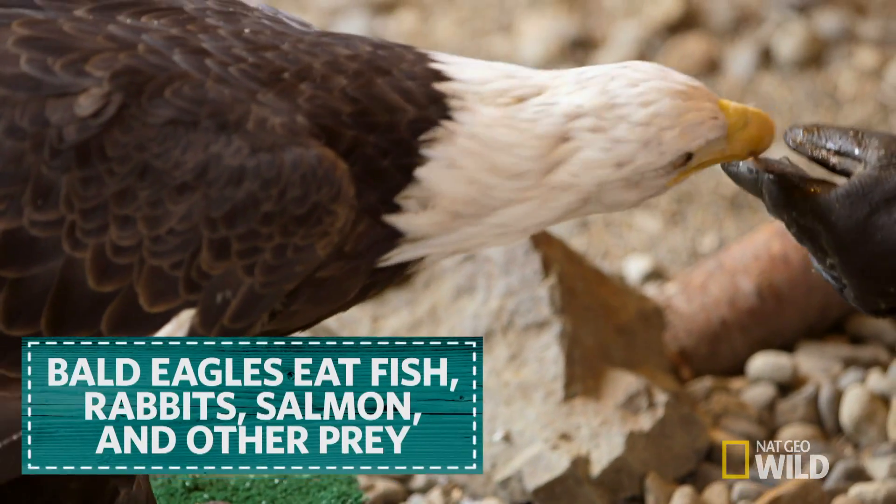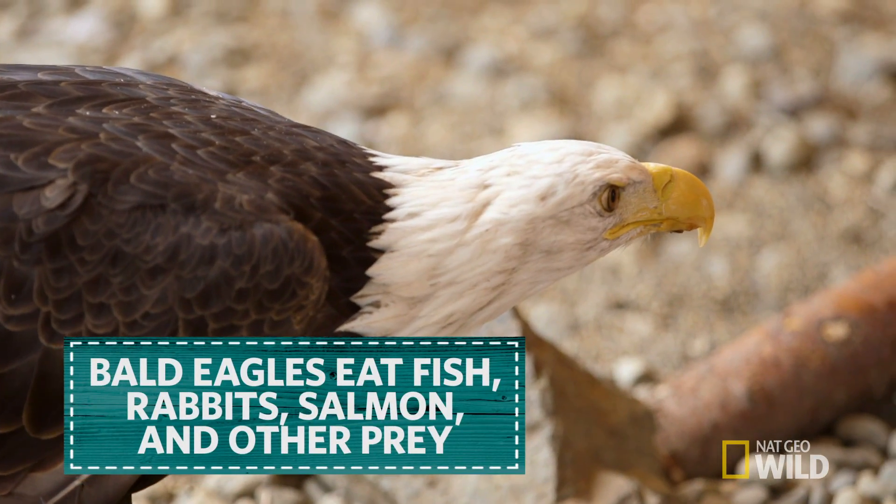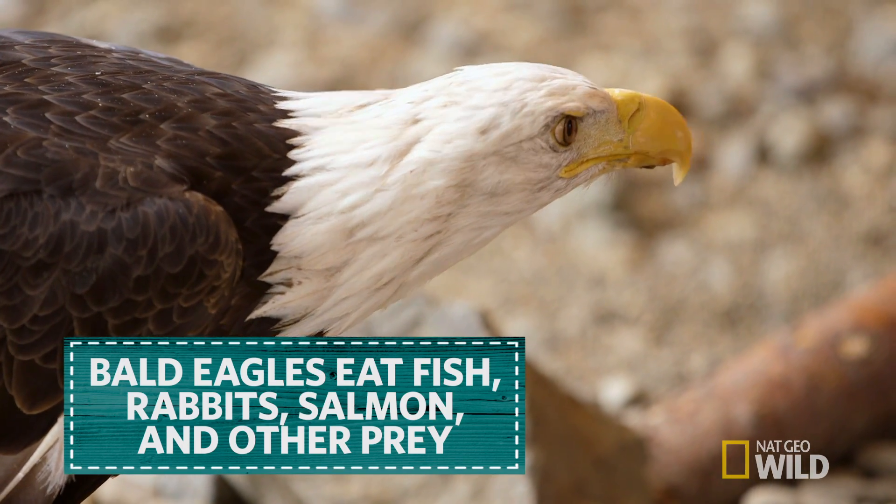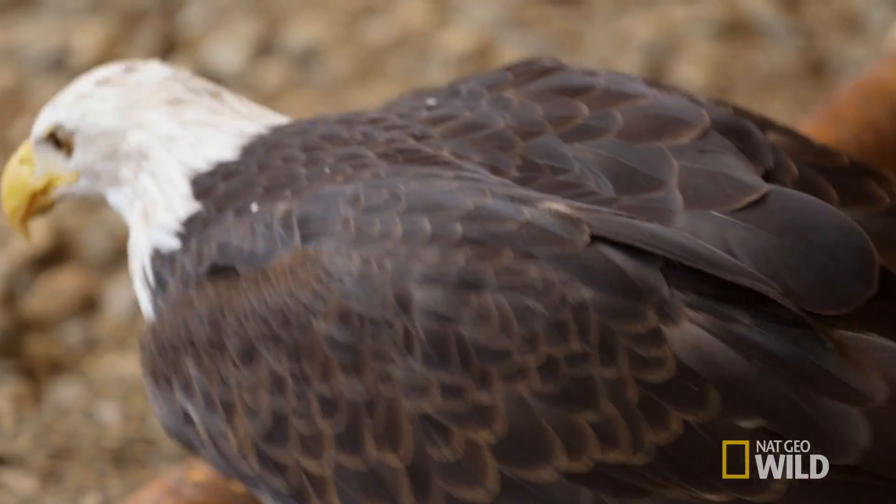These guys are getting fed right now a mixture of some hooligan fish, and sometimes they get rabbit and other prey. Hooligan is a small fish and it's a really important part of their diet in the spring.